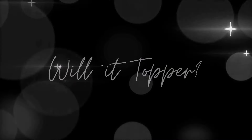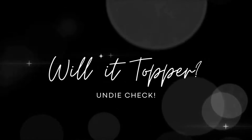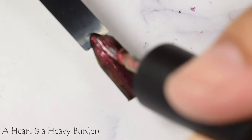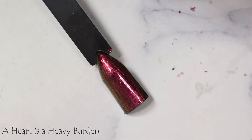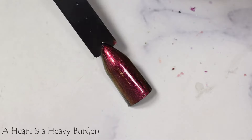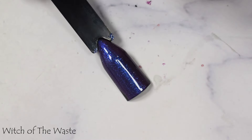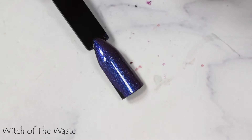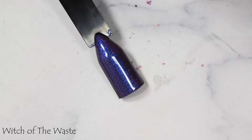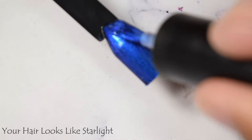Now we're going to wrap up with the wallet topper segment — this is where I use a black swatch stick to demonstrate if polishes have layering capabilities. Across the board we have strong shimmers, so spoiler alert: these all look stunning. 'A Heart's a Heavy Burden' is stunning over black, so is 'Witch of the Waste.' I think all of these pass the test — I cannot rave about this set enough. Megan spared no expense on the shimmer payoff for all of these — just magic.